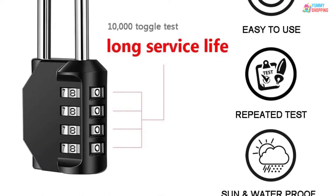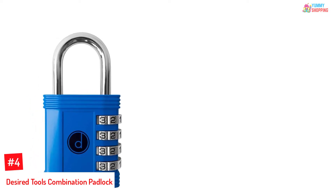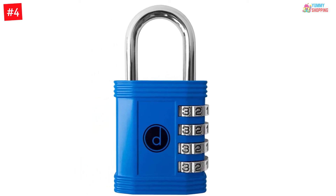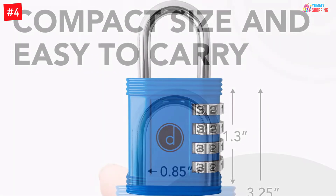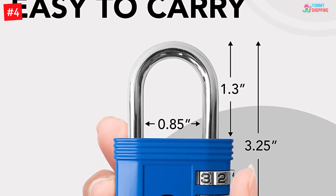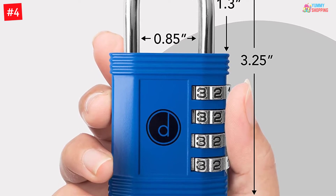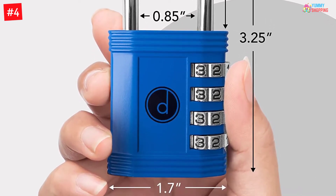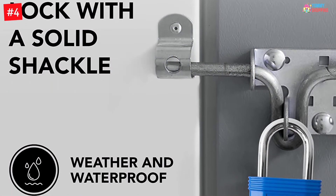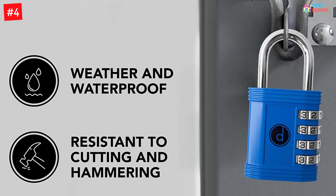Number four: Desired Tools Combination Padlock. The Desired Tools combination padlock is an impressive aid to secure all your belongings anywhere. The combination lock system features a four digit pin that you can set yourself, automatically giving you 10 times better protection than a three digit system. The lock body is crafted from tough materials for added security, and both the body and shackles are weatherproof to prevent corrosive attack from the elements. This is a lock that will dutifully serve you for a long time to come.